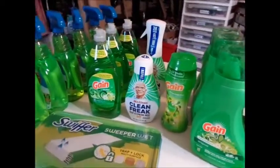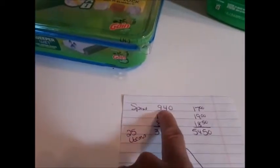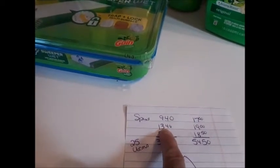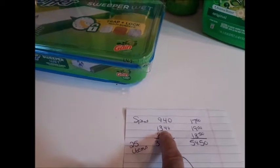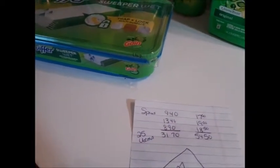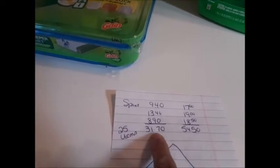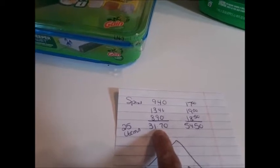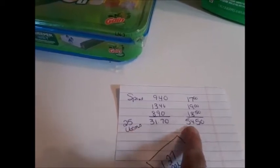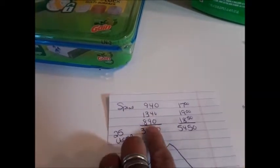In these three transactions: one transaction was $9.40, one was $13.40 but I had an extra five dollar gift box in there, and then one came to $8.90. It's amazing how different they all were. My total out of pocket was $31.70 for 25 items, and I had $54.50 in coupons.